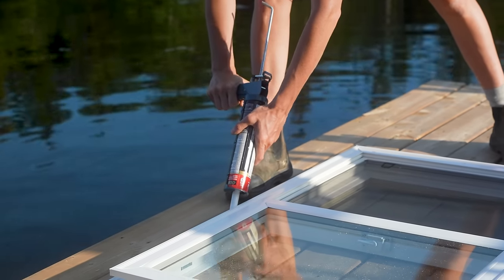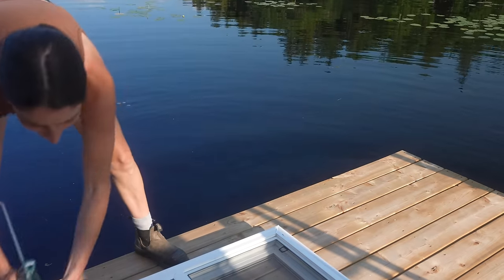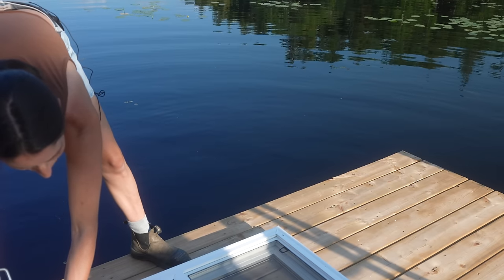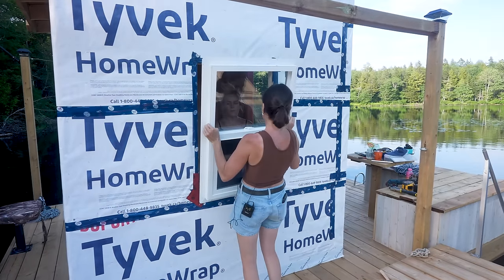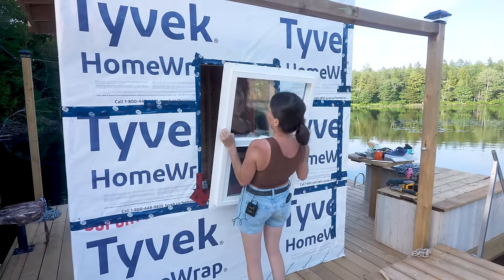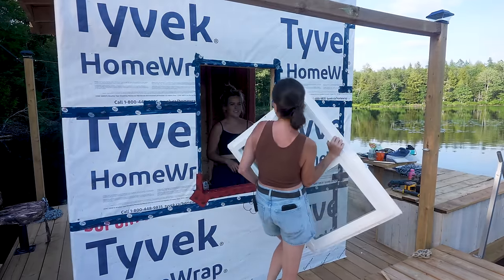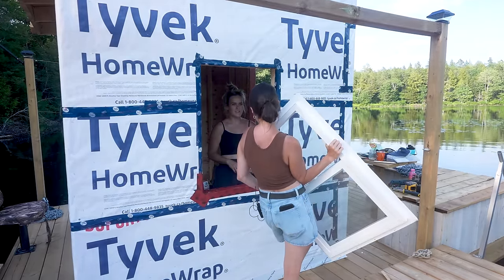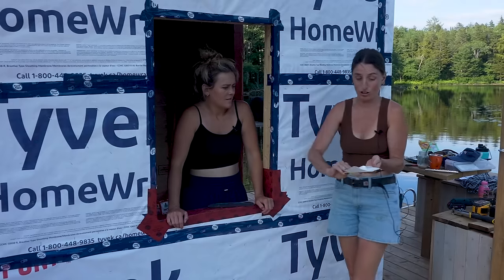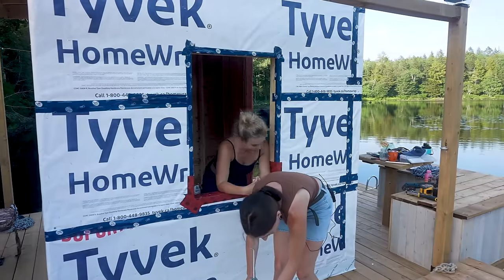Someone told me that all caulking is made from the same brand and they just slap a label on it — let me know if that's true in the comments, because if it is, I'll stop buying this expensive LePage. Oh no — the way to open the window is on the outside. I caulked the wrong side. It's fine, just caulk the opposite. That's a lot of caulking wasted. Let's caulk the actual nailing strip.